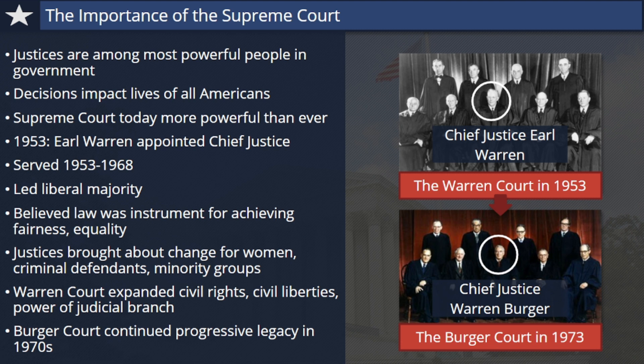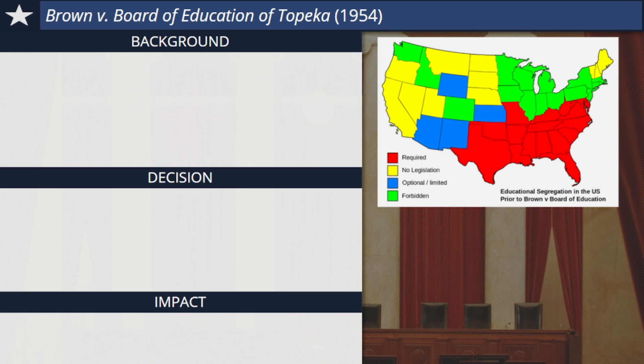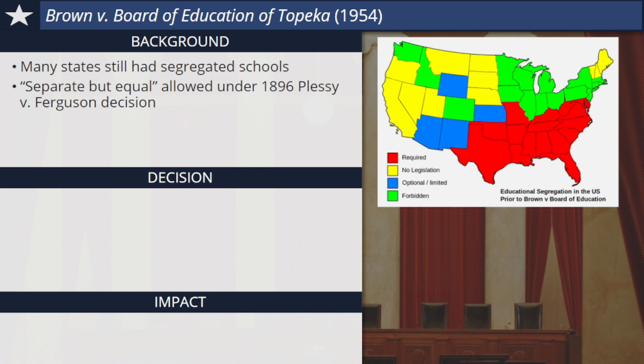The first case we'll look at in detail is one you may have heard of, Brown v. Board of Education of Topeka. It's one of the most famous and significant cases ever decided by the Supreme Court. Before 1954, many U.S. states still had segregated public schools in which black and white students attended separate but equal facilities. This kind of segregation had been legally allowed under an earlier Supreme Court decision from 1896, Plessy v. Ferguson.